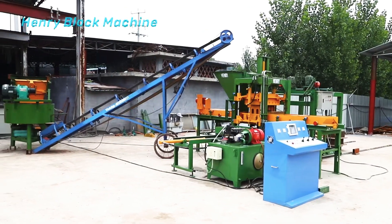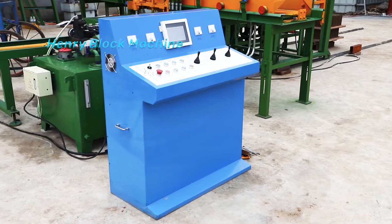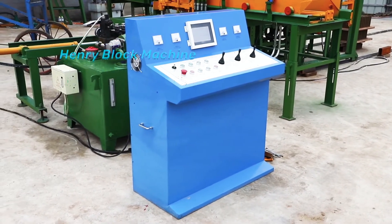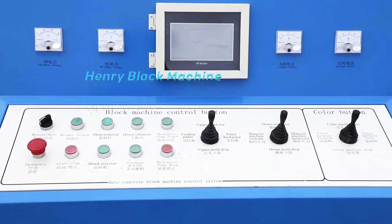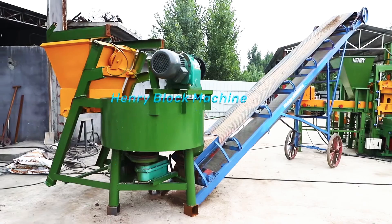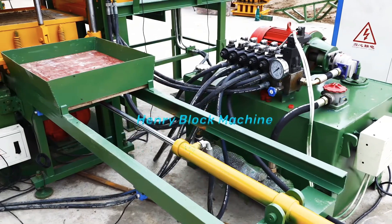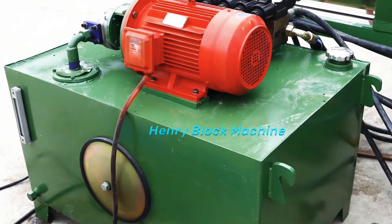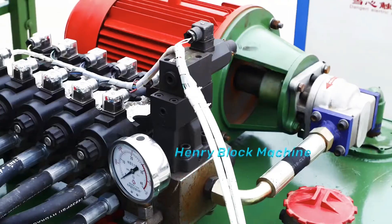Henry Intelligent Block Machine specializes in the production of all-round concrete block making machines, especially the one you see, which can produce different types of hollow bricks and different colorful pavement bricks. This is a panoramic display of our QT3-15 fully automatic hydraulic hollow block making machine.